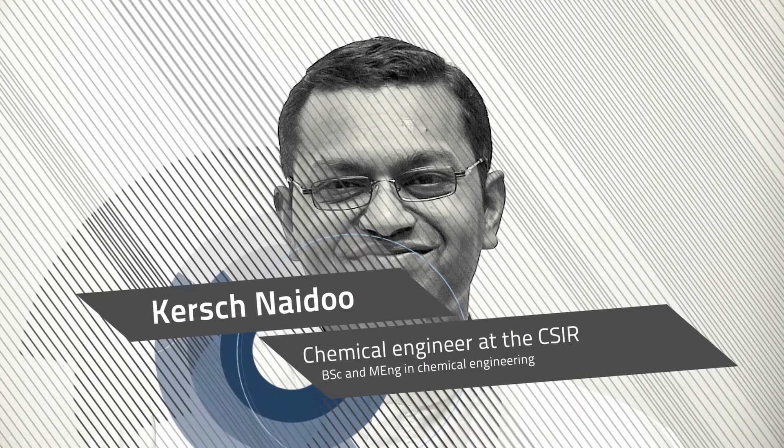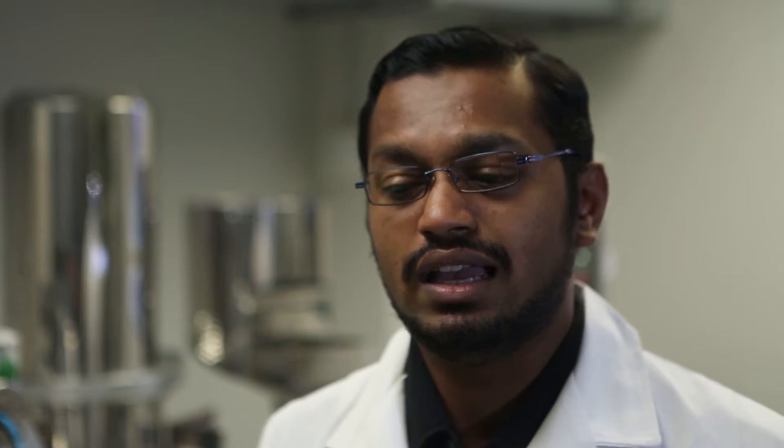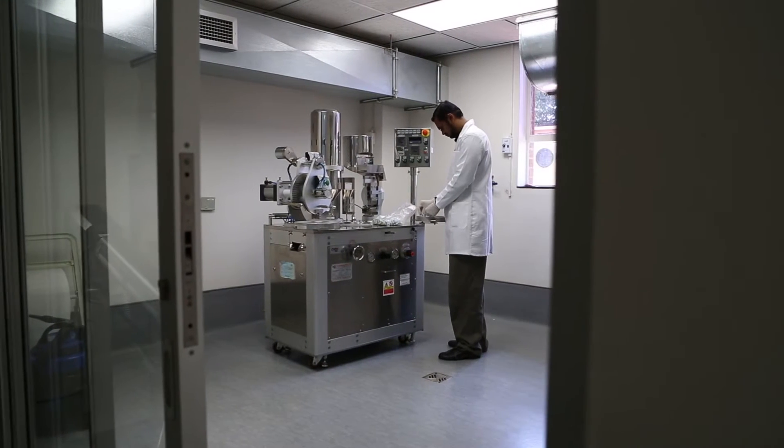Chemical engineer Kirsh Naidoo plays a significant part in the pursuit of this goal. A chemical engineer at CSIR is basically involved in all the steps and processes involved in using chemicals and transforming them into products. That involves different steps and using different equipment depending on the process that you are trying to develop.